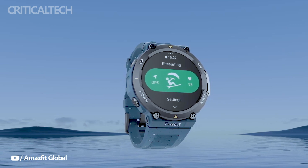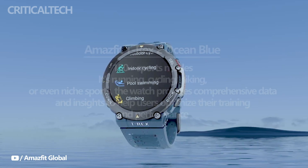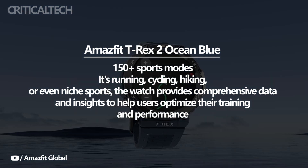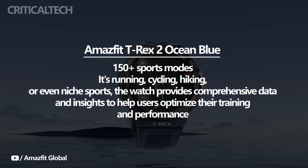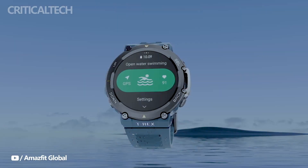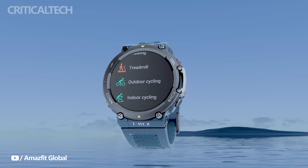To cater to fitness enthusiasts, the Amazfit TRX-2 supports over 150 sports modes, empowering users to track and monitor their physical activities accurately. Whether it's running, cycling, hiking, or even niche sports, the watch provides comprehensive data and insights to help users optimize their training and performance.